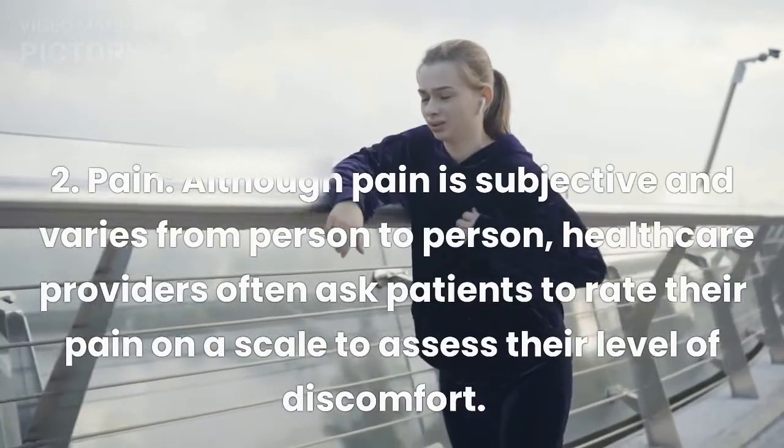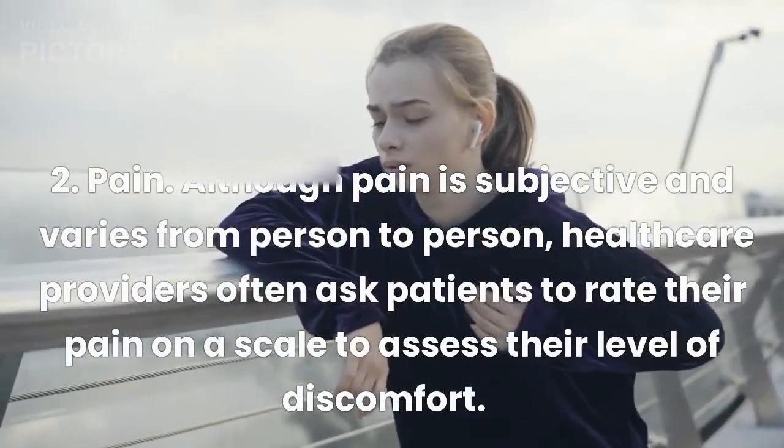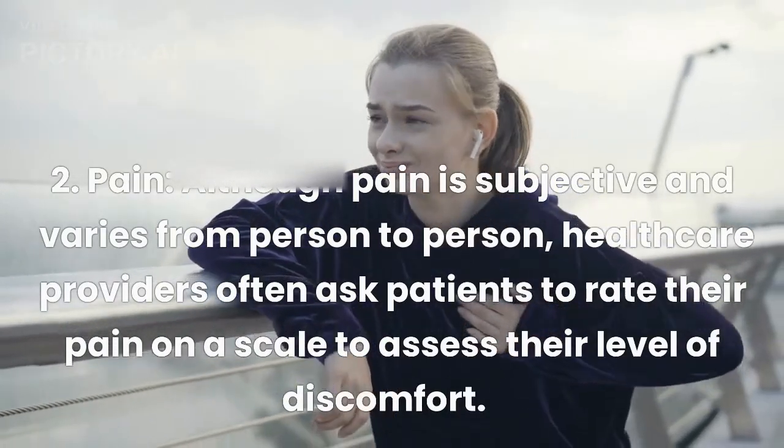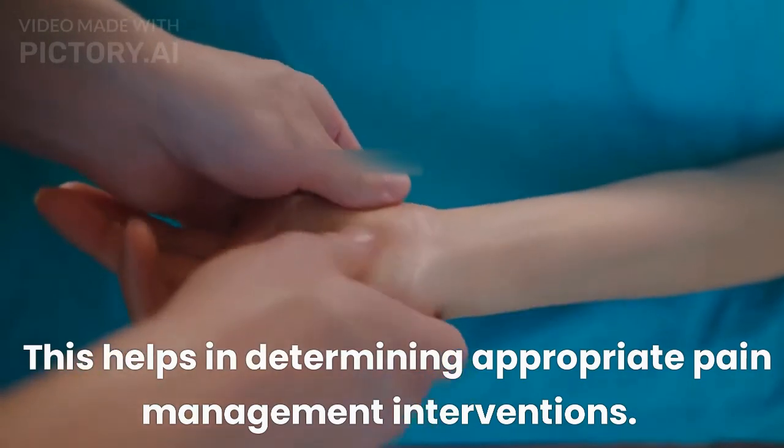2. Pain. Although pain is subjective and varies from person to person, healthcare providers often ask patients to rate their pain on a scale to assess their level of discomfort. This helps in determining appropriate pain management interventions.